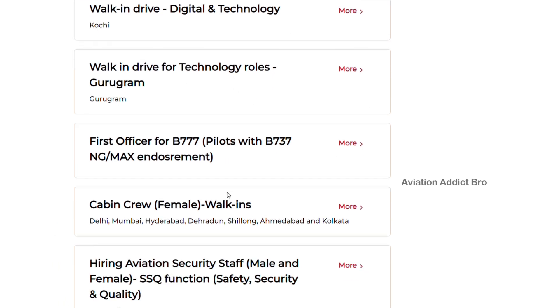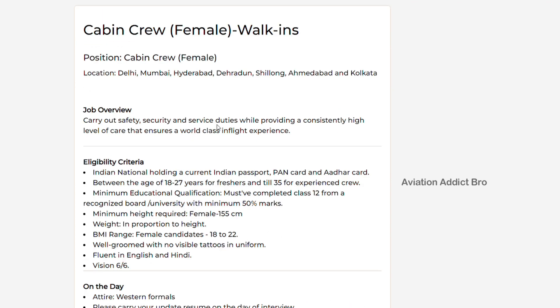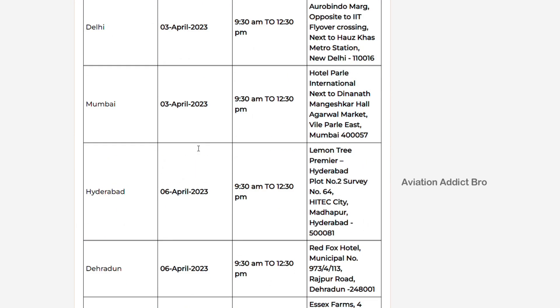Here you can apply for cabin crew. You can apply both male and female. You can apply at IndiGo and Air India. You can apply for cabin crew. So you can apply by checking the eligibility criteria and the current openings.